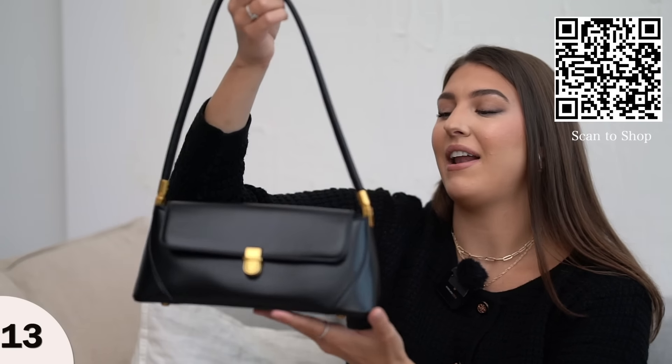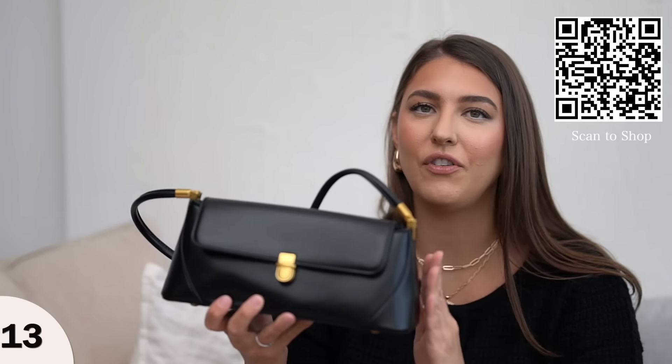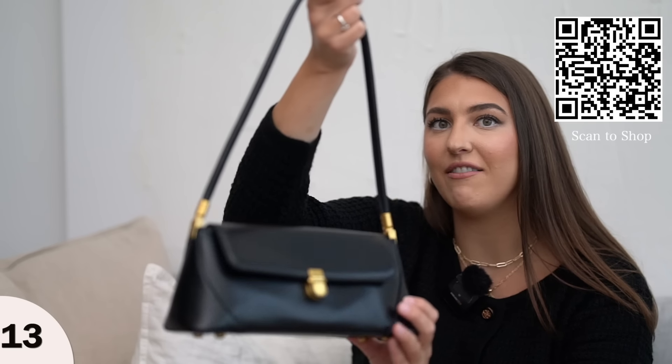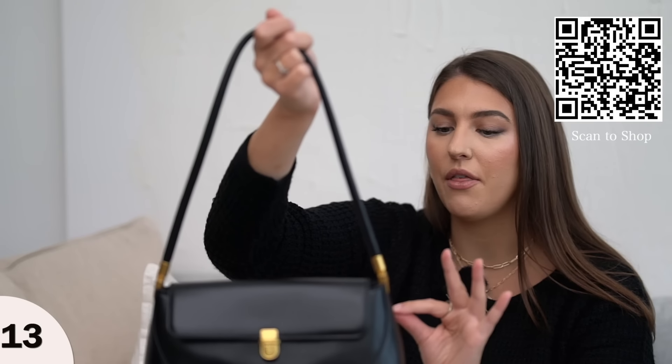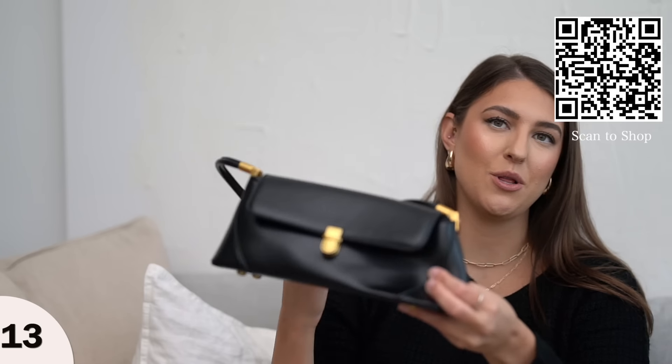Another style that I love that I've had for a while from Amazon is this shoulder bag. Just the look of it just feels designer. Now this one is not made of leather, but the sheen of it gives you like a soft buttery leather vibe even though it is faux leather. It just gives you a designer look and dresses up any outfit. I really do like this one.